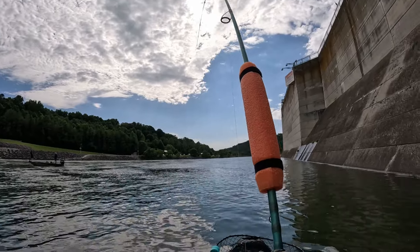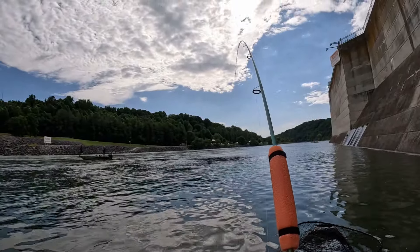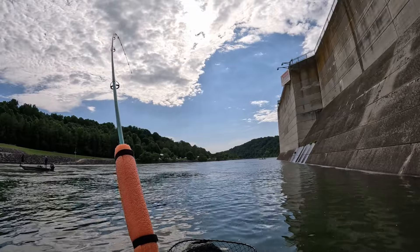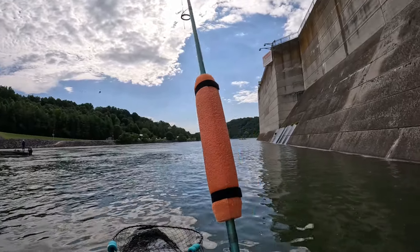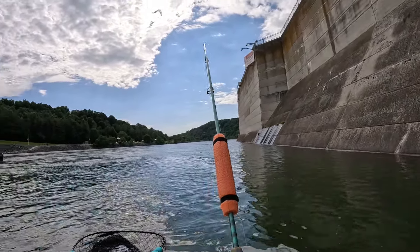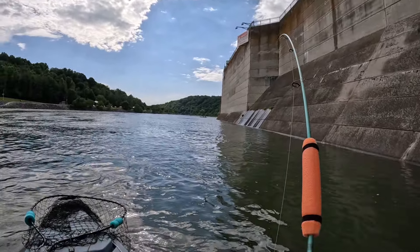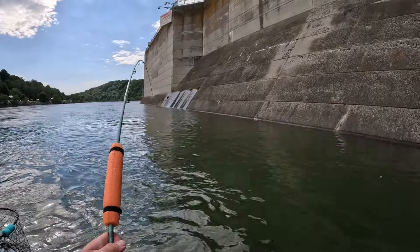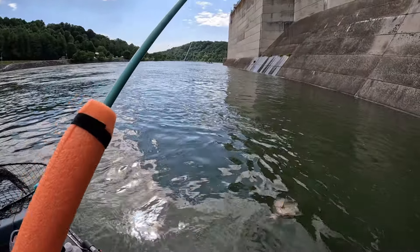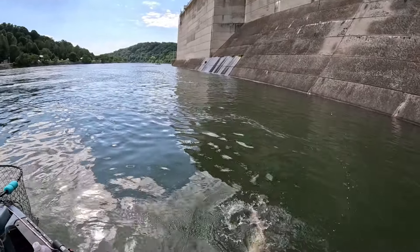There we go — nice, nice. Finally got one of them on the old sluggo. Going for a little sleigh ride. Thing is, I didn't even feel them pick it up. Half these fish, I just go to raise my rod tip and it's snug — just tugging on it. Another drum. They're getting bigger — that's the biggest of the day right there.